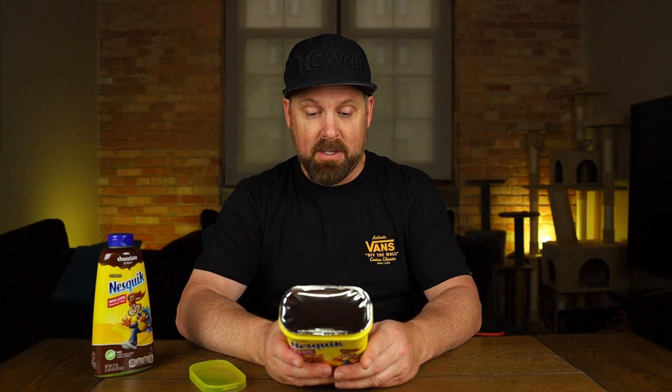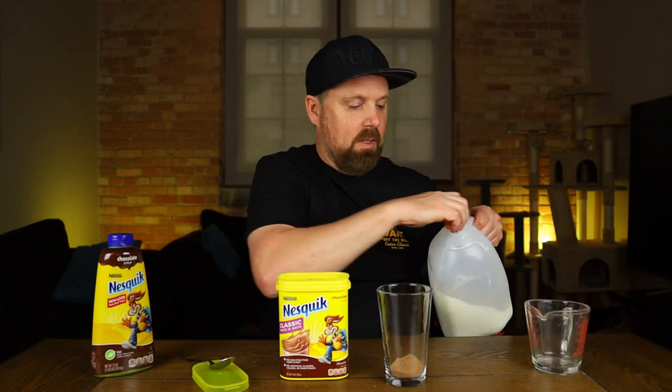We'll see which one's better and if there's a big difference between the two. Since I've had the powder before, we're gonna try that one first. I will read the directions because apparently I didn't mix the strawberry ones quite right. So it's two tablespoons of Nesquik to eight ounces of milk. I have my measuring cup so I get exactly eight ounces. If you're making this at home, you're not gonna exactly measure — you'll just take two spoonfuls and call it good, but we'll try to keep things as exact as possible.